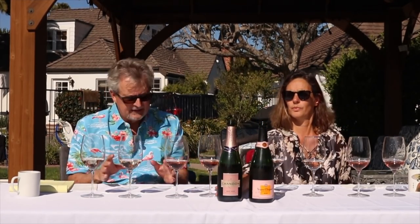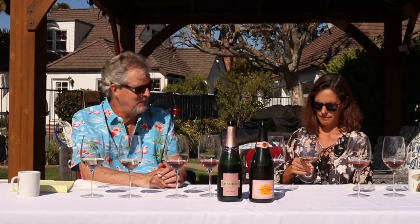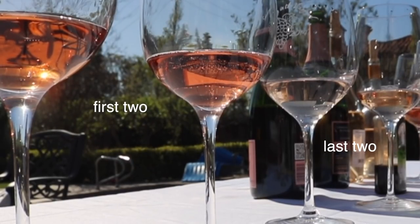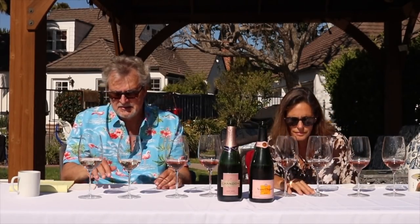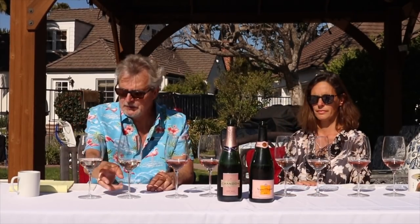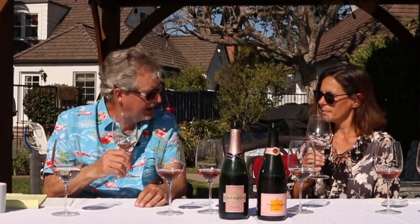The next two wines don't look nearly as pink in comparison — slightly pink, almost a peachy color. This can often be the color of Provençal wines. They're usually based on Grenache, but you can have other varieties as well: Cinsault, Syrah, Mourvèdre. When you smell the first wine and compare — it smells good, but it has oak, or as the French would say, chêne. The second one has no oak, and it smells better.